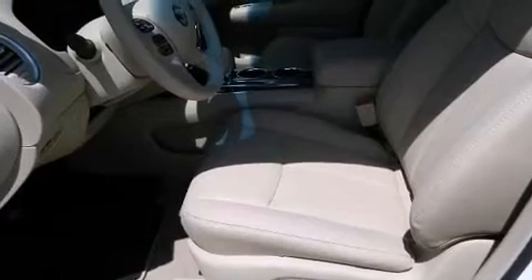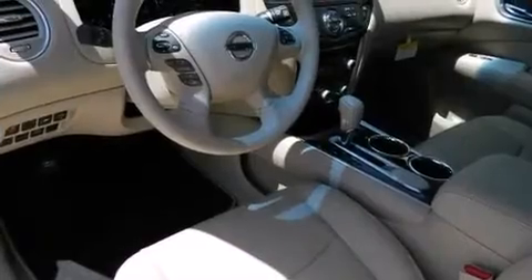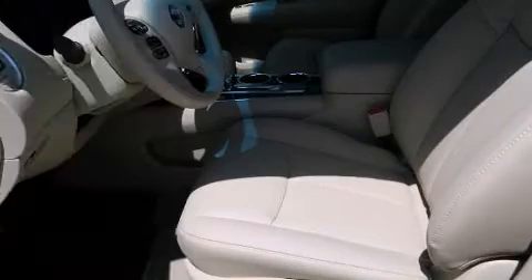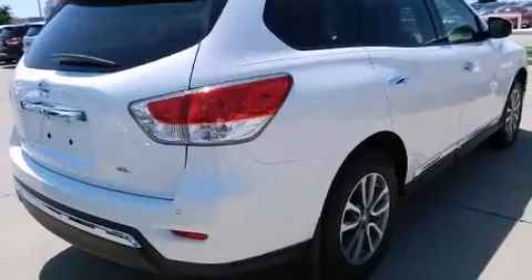Third-row seats expand the maximum passenger capacity to seven. You and your passengers will enjoy the stereo system, which includes a CD player with MP3 capability, steering wheel mounted audio controls, and six speakers enhancing the audio experience throughout the interior.